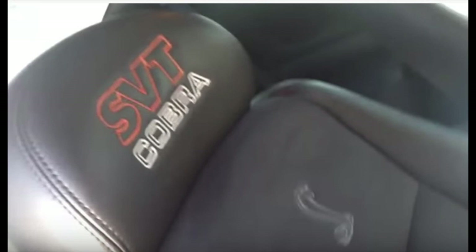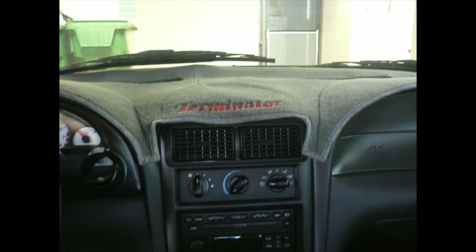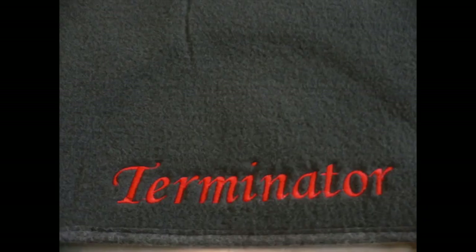There were also some things very specific to this Terminator Cobra, such as the headrests embroidered with the SVT Cobra logo, especially the stitching in orange to match the car. In the video you'll see he has a dash mat covering the dashboard. That dash mat is actually pretty special — he sent it to his sister who had a special machine that put the writing in it. It was something he was proud of and talked about in the forums. So in the video you just see a dash mat, but there's a story behind it.